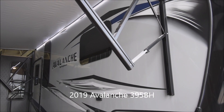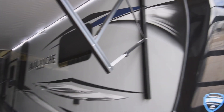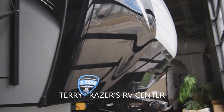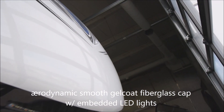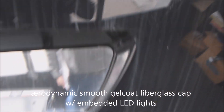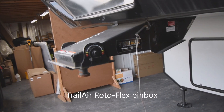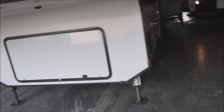This is a 2019 Avalanche 5th Wheel, model number 395BH by Keystone RV. Let's start with the high-gloss gel-coated embedded aerodynamic front cap. We do have the embedded LED lights in there, docking assistance mirror. This is their Roto-Flex pin box by Trail Air on the unit. Plenty of storage provided in the front pod there above the landing gear.